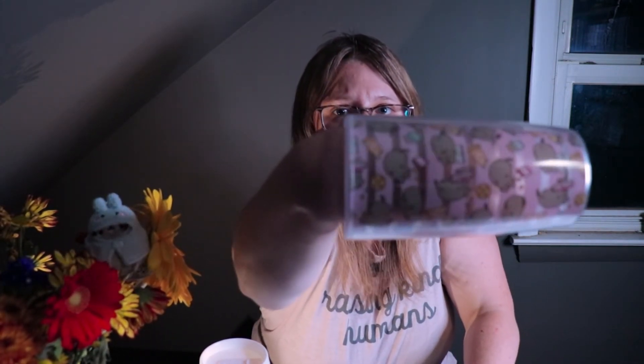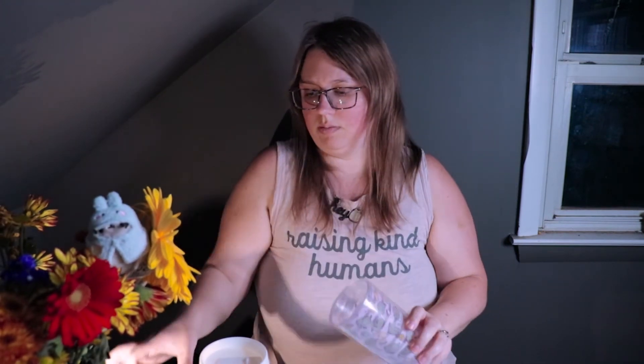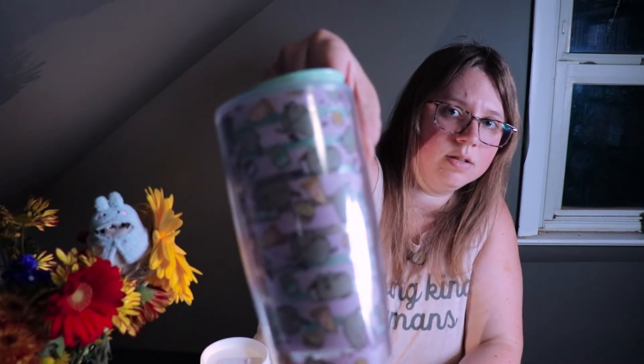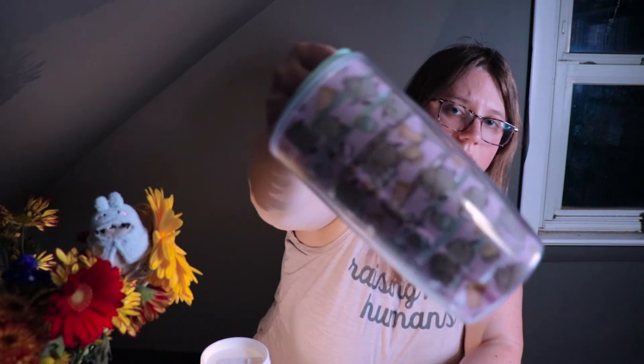When you put your liquid in — I'll put my fist in to demonstrate — it'll change colors. You see? What's transparent will show a color through.